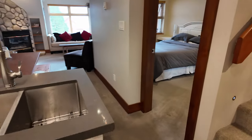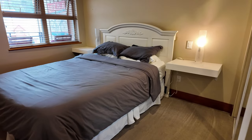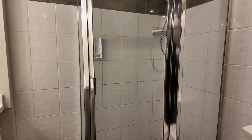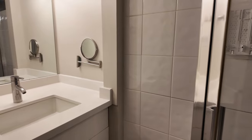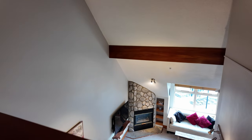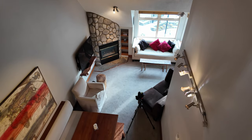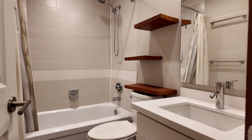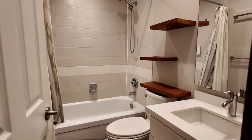On the main level we've got the first bedroom and the first three-piece bathroom. Heading up the stairs, you arrive at a lofted sleeping area which overlooks the living room below. There's a second full bathroom on this level as well as your second full bedroom, with plenty of room for kids or guests.